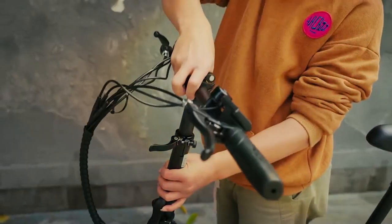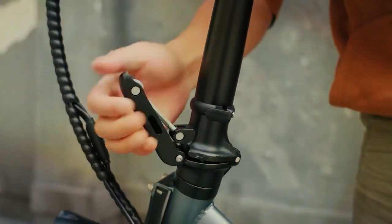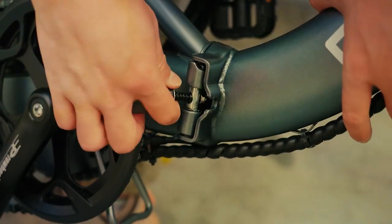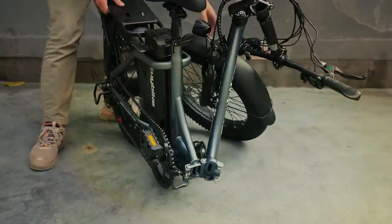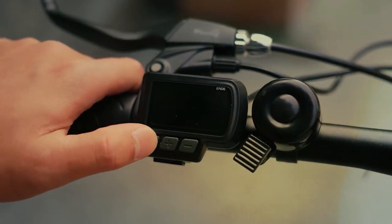Usability is exceptional, with intuitive controls and a comfortable riding position. The EV e-bike is a high-speed thrill, and its powerful motor ensures you can maintain those high speeds without breaking a sweat. Durability is a strong suit of this e-bike, built to handle the demands of high-speed riding. It includes a suspension system for added comfort, responsive hydraulic disc brakes for safety, and a long-lasting battery for extended adventures.